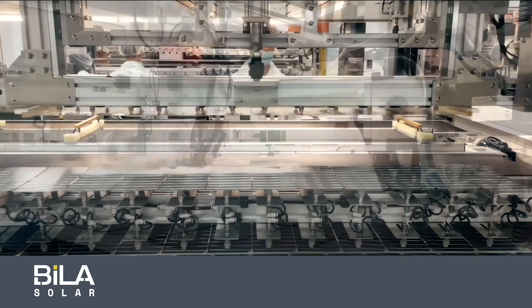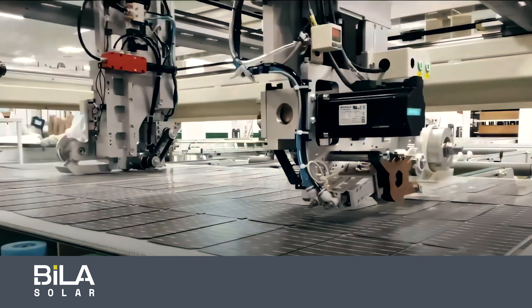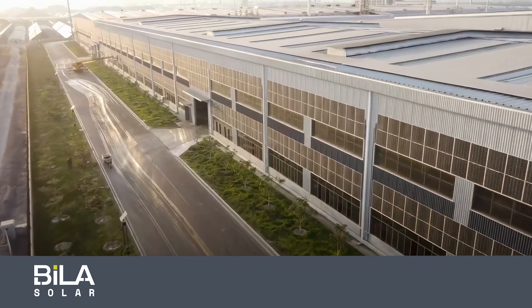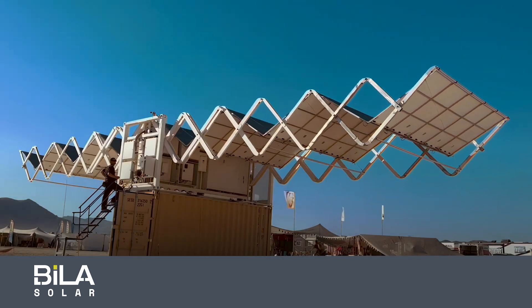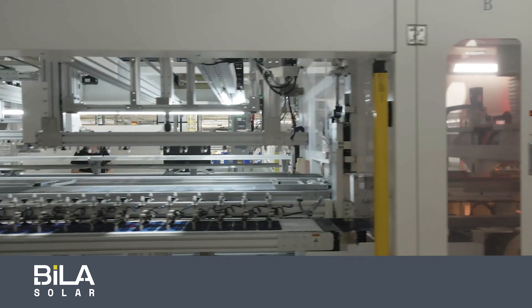Our factory here in Indianapolis is the first in the country to have dual capability to make an ultralight solar product and also a traditional glass solar product. We're going to be making our proprietary ultralight solar panel that weighs about 20% of a traditional glass panel, but we're also going to be making traditional glass panels with domestic content solar cells.